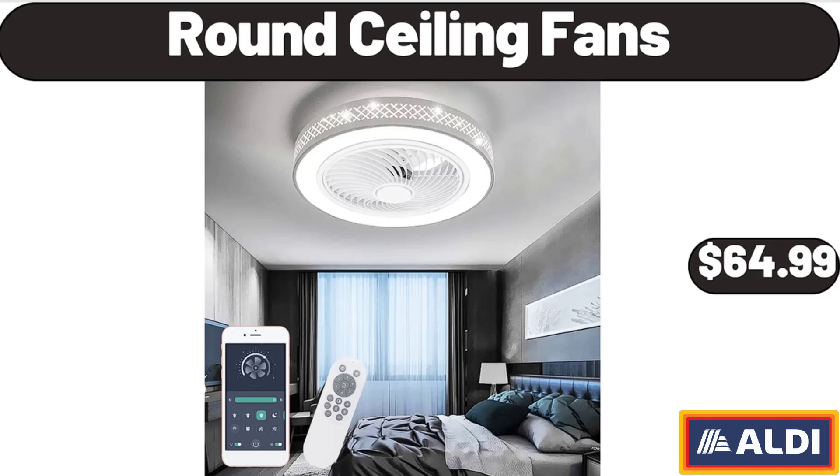Round Ceiling Fans, $64.99. Please don't forget to subscribe to my channel — thank you very much for everything.